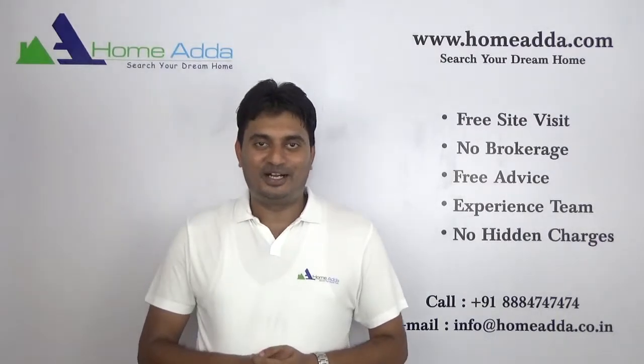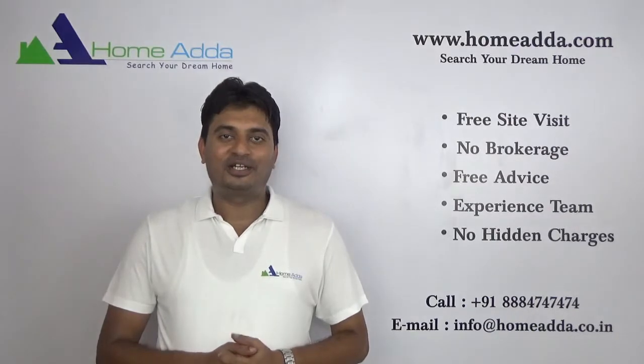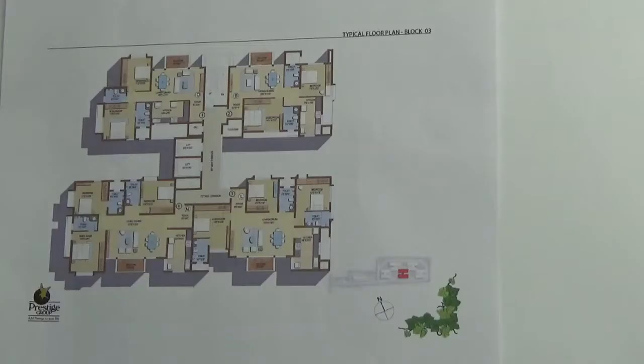Hi, welcome to Homewater.com. My name is Smithun. Today I am going to take you to the tower plan of Prestige Ivy Terraces. We are looking into the tower plan of block number 3 in the Prestige Ivy Terraces project.